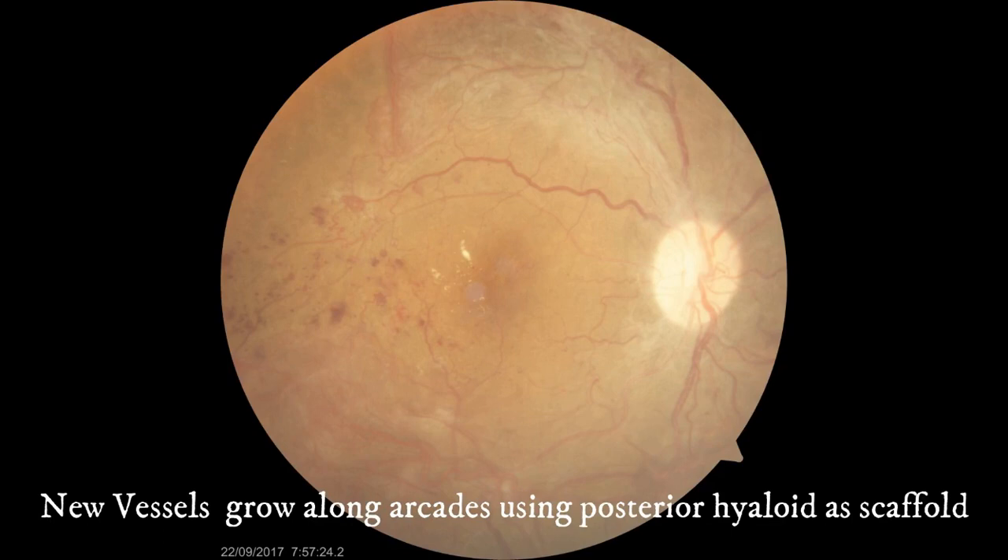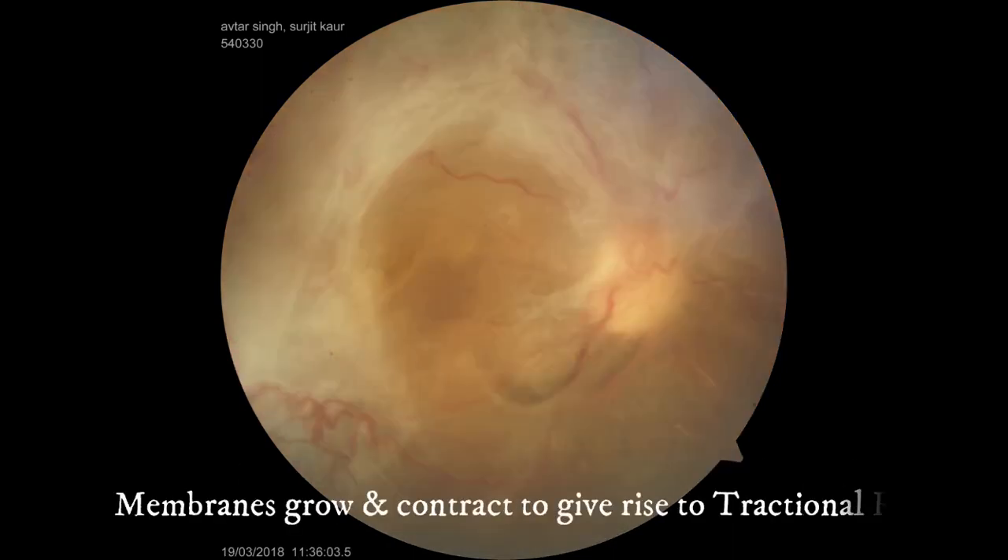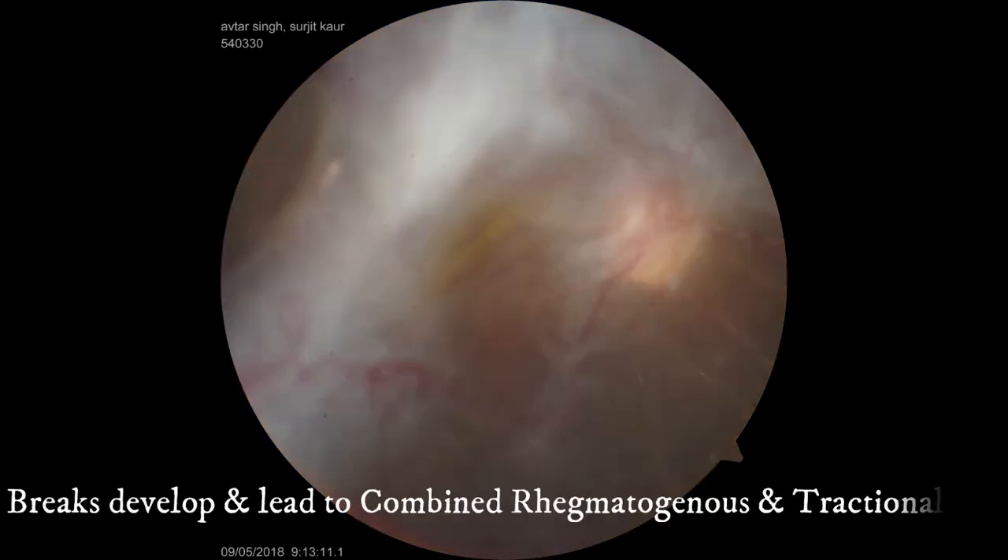In PDR, new vessels grow along the arcades using posterior hyaloid as a scaffold. These progress to form fibrovascular and contractile epiretinal membranes. Membranes grow and contract to give rise to tractional RD. Breaks develop and lead to combined rhegmatogenous and tractional RD.